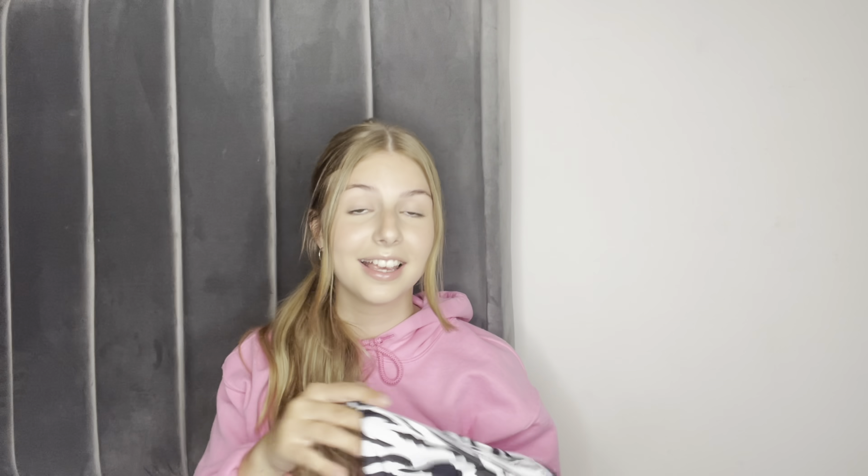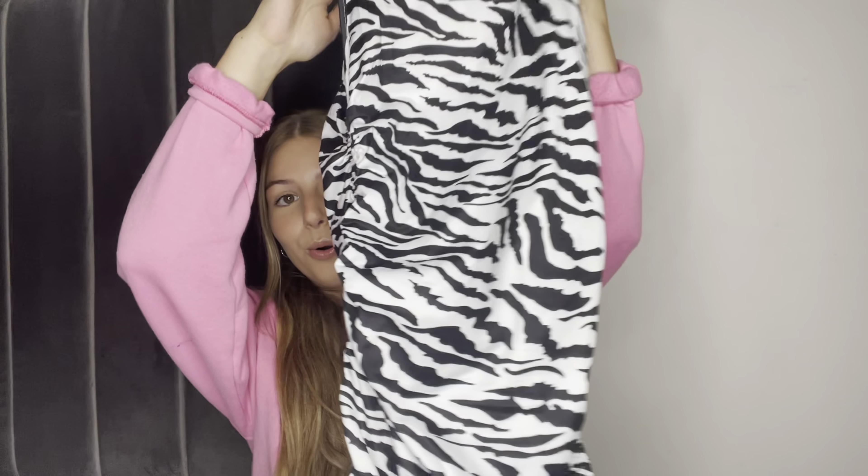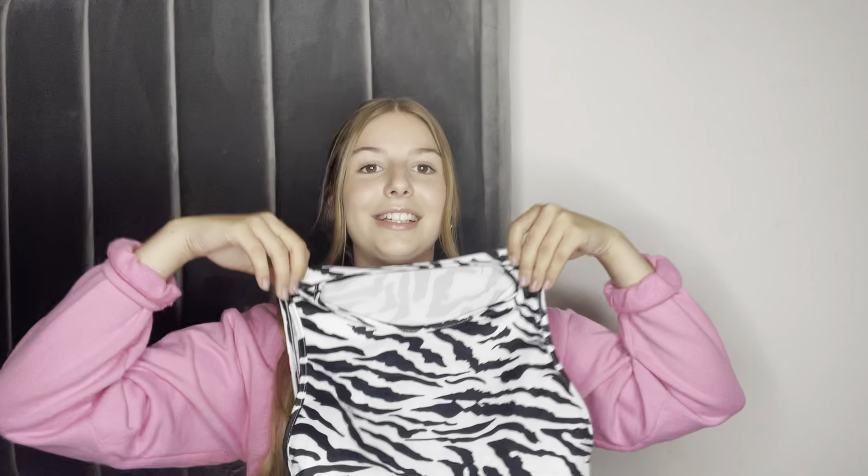First thing I picked up was this zebra print dress. It's a racer neck print dress with ruching all down the sides. If you've watched me for a while, you'll know I love a ruched racer dress — I love any ruched dresses basically. I think this is gorgeous. You will have seen it on my Instagram, if not then go follow me.